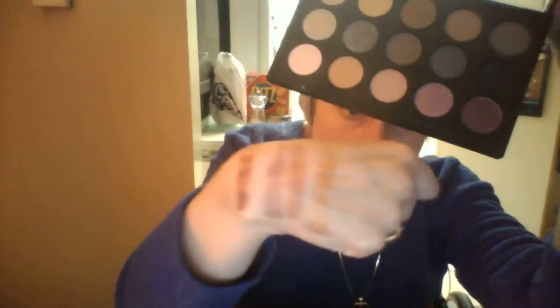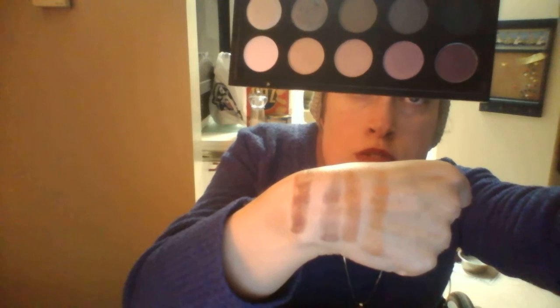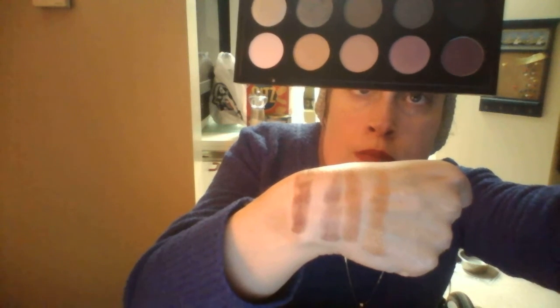So again, you're not gonna be able to see the first one because of my skin tone, but from here over we've got Orb, which is a satin, Luscious, which is a frost, Soft Brown, which is a matte, Trax, which is a velvet, and Plummed, which is a Lux Pearl — or VX Paint. From here over, in case I held that up too high.